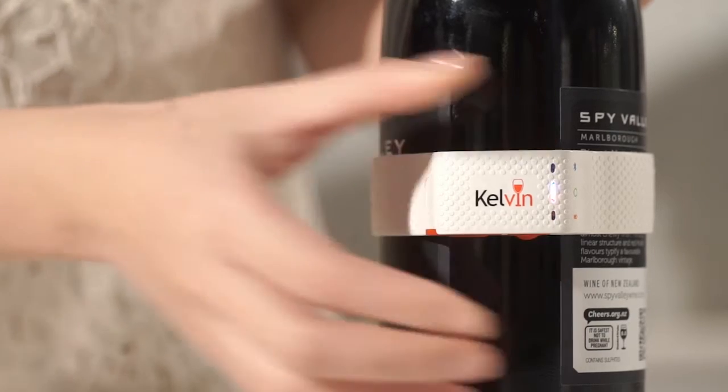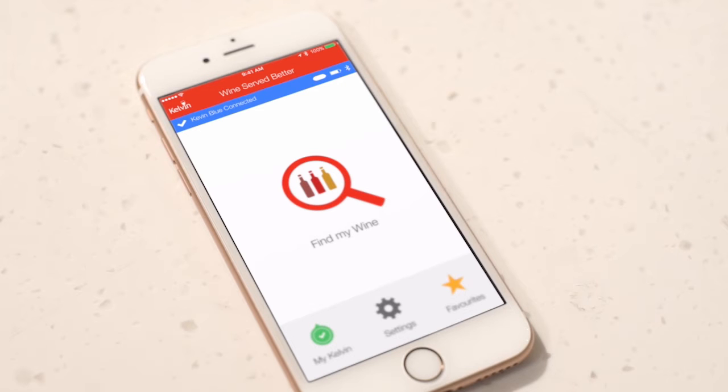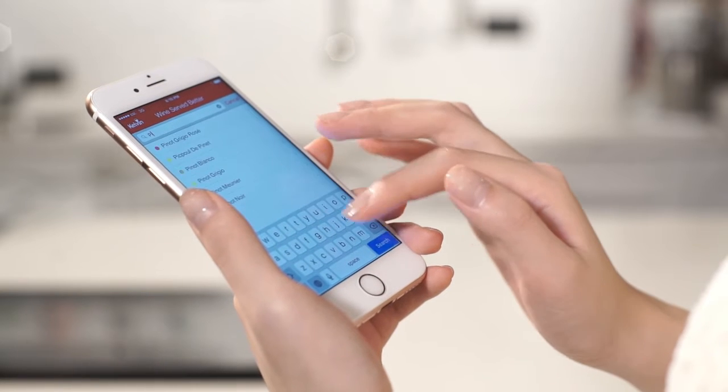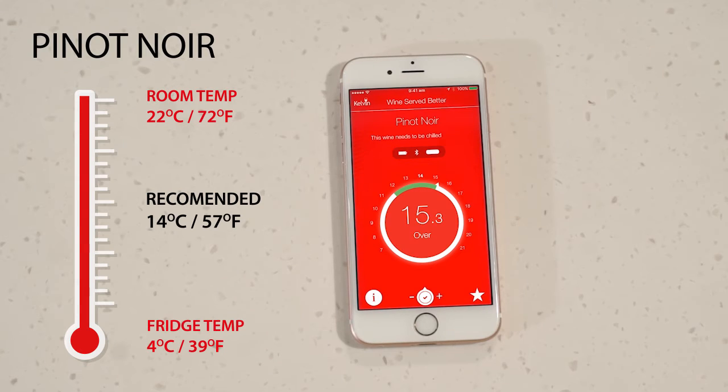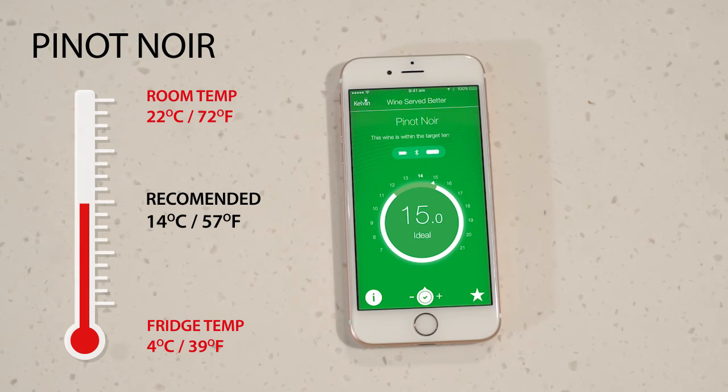Switch Kelvin on and it connects automatically. Selecting your wine takes a few moments, and then follow the simple colour indication as your wine chills and transforms.